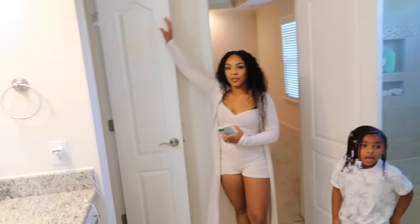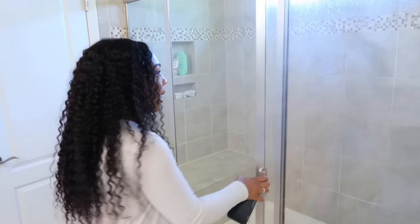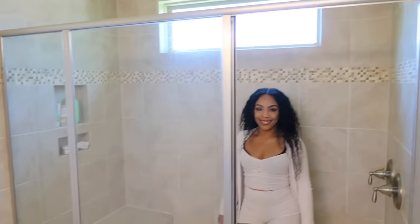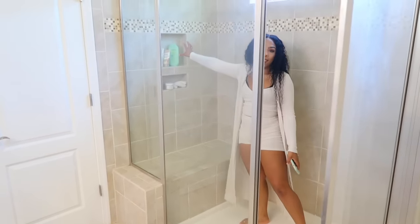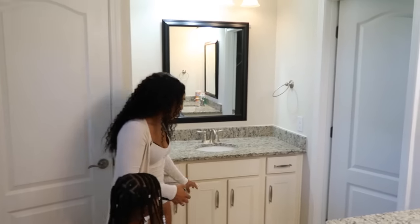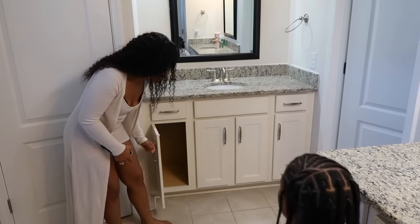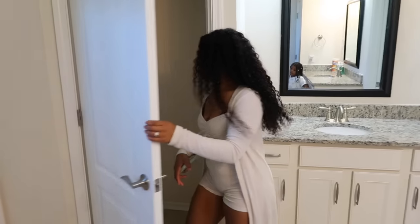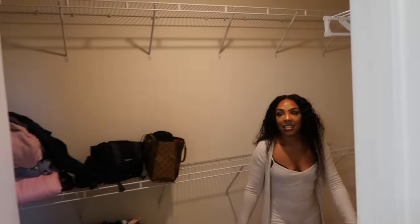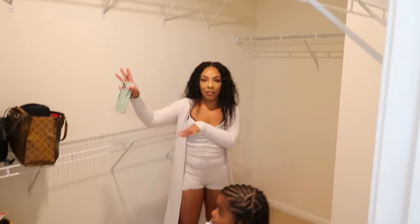Our shower is really big — I love that we have two showerheads in here, and there's even a little seat. There are some built-in inserts for body wash and things like that, plus real drawers for storage. There's so much cabinet space. And then we have a separate toilet room, and last but not least our walk-in closet.